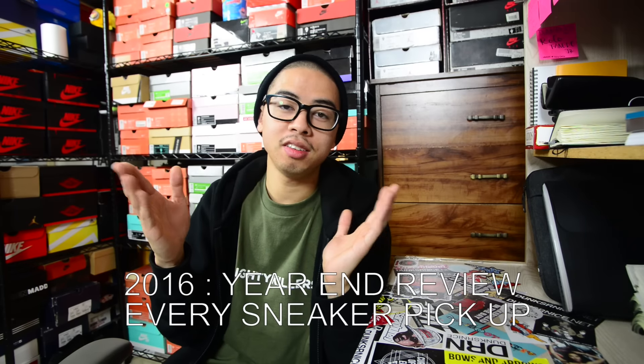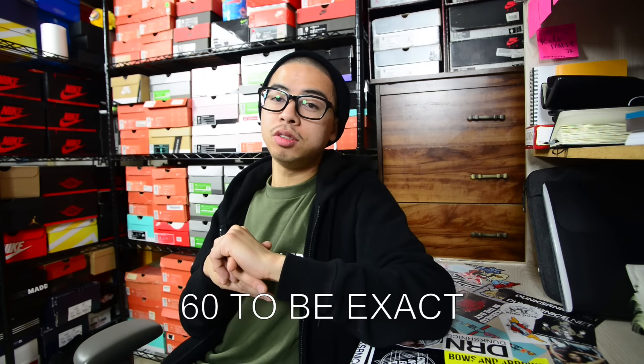Yo, what's good guys? Exactly what the title says. This is my 2016 year-end pickup video where I pretty much showcased all my pickups from 2016. I ended up picking up 59 pairs of shoes this year, mainly Jordans. Jordans seem to be like my forte. But without further ado, let's get into it.